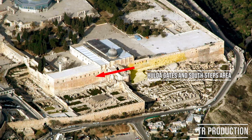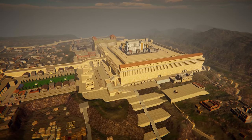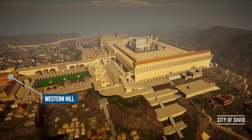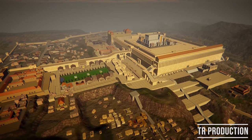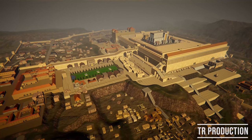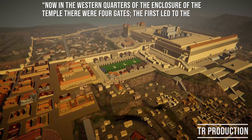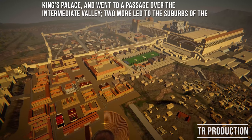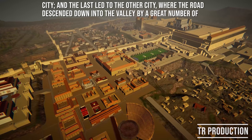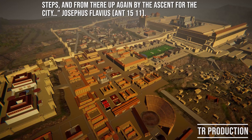We now move to the west to examine the entrances from the upper city of Jerusalem, which developed on the western hill and became much bigger than the original settlement in the city of David. According to Josephus Flavius, there were four gates leading from this part of the city to the Temple Mount: the first led to the king's palace over the intermediate valley; two more led to the suburbs of the city; and the last led to the other city, where the road descended by a great number of steps and then up again by the ascent.